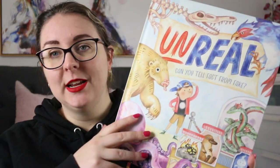Hi everyone, my name is Steph, this is Kid Lit Joy, and today I'm here to review a non-fiction picture book called Unreal: Can You Tell Fact From Fake by Kate Simpson and Lila Rudge.